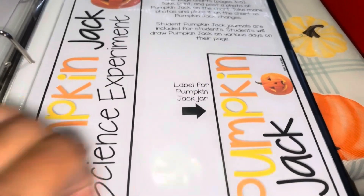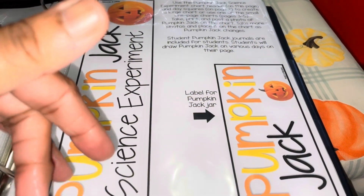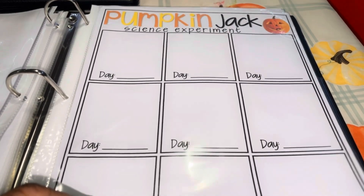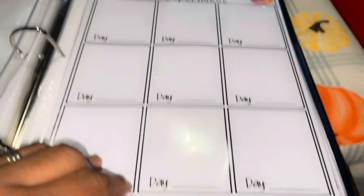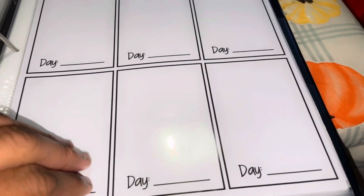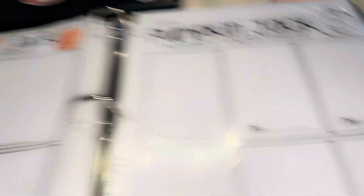I know Pocket of Preschool has some recording pages that are free. If you sign up — your email sign up — she'll send you the free freebie. This is the freebie and it comes with the labels you can put on the container that you have the pumpkin in. It comes with the recording pages, showing the days and how many days it may take for it to turn. And it comes in color and black and white as well.